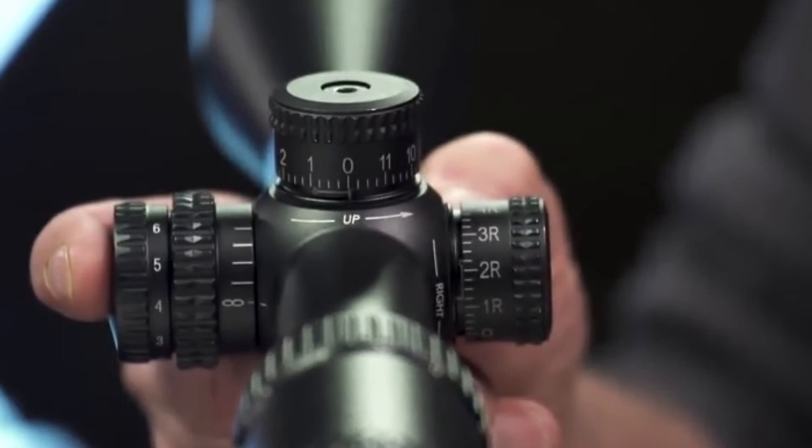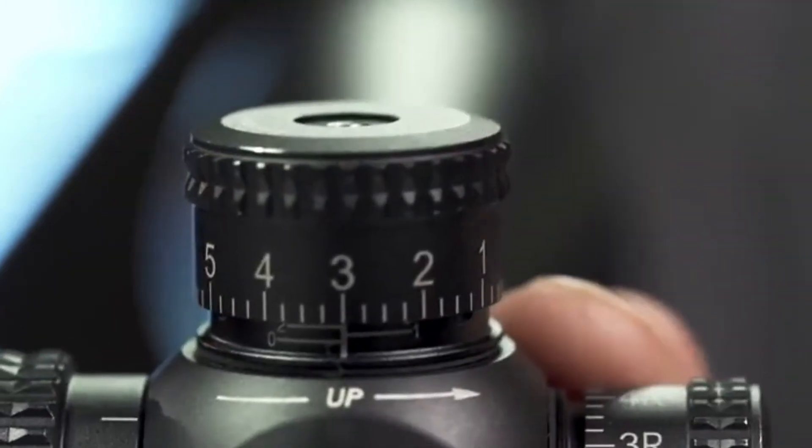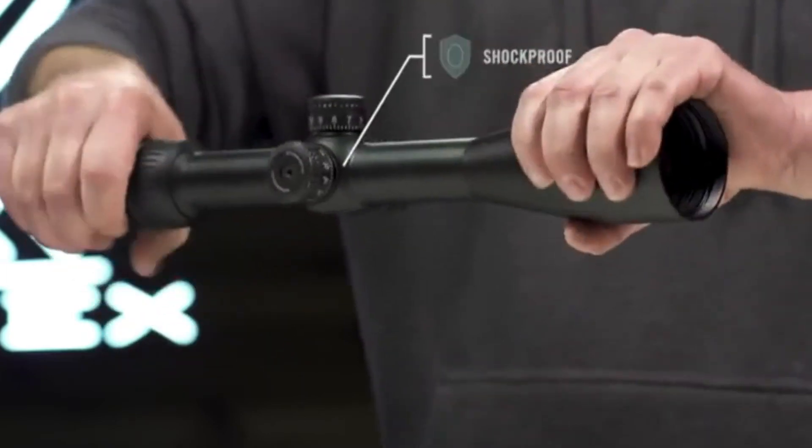Zero-resettable tactical-style turrets have clearly marked adjustment rotation indicators that ensure accurate dialing and reference of travel within the optic's adjustment range. The single-piece 30mm tube is ruggedly built to withstand recoil and impacts.